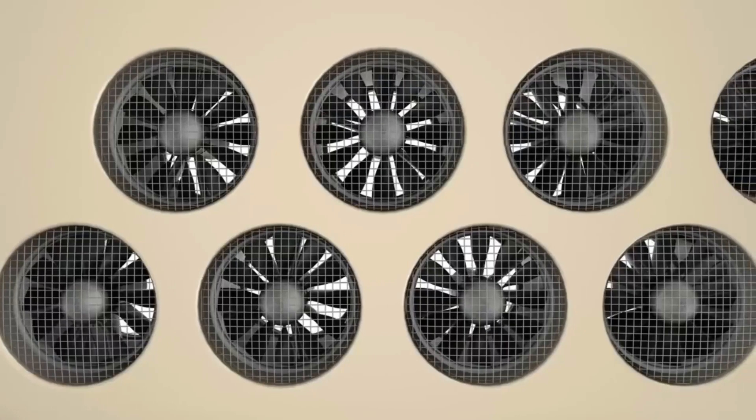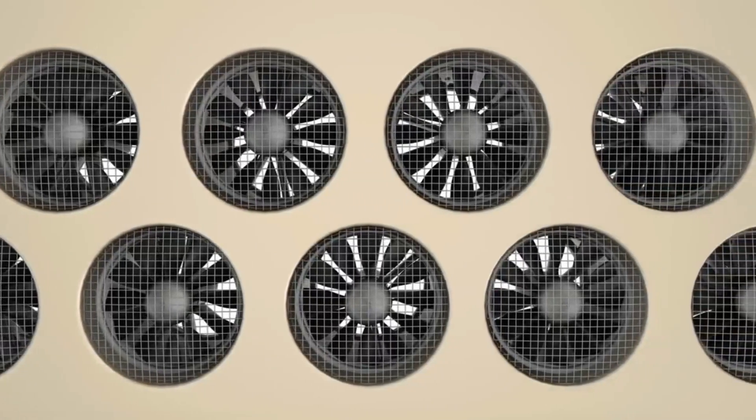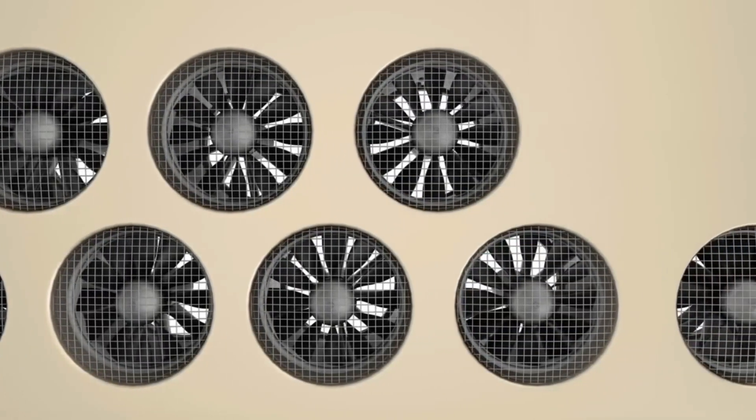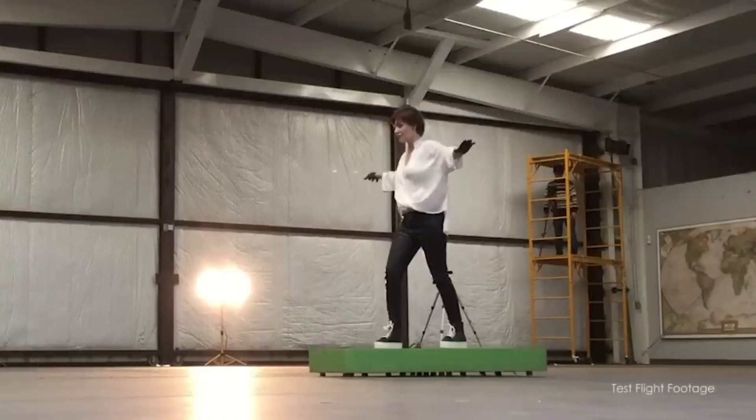The ARCA Board is not just a toy — it's a personal vehicle that can be controlled with your phone or voice. You can also turn off the stabilization system and steer it with your body.